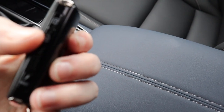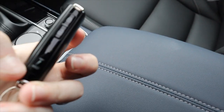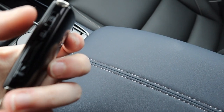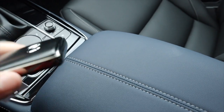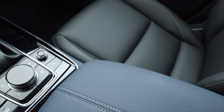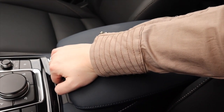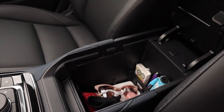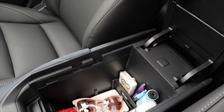We've also got this blue center console right here. The key fob is kind of interesting because it just has three buttons: the alarm, the lock, and the unlock. It's very sleek looking. I'll show you something super cool in just a minute. This is the center console right here — you pull it back and then you pull it up.